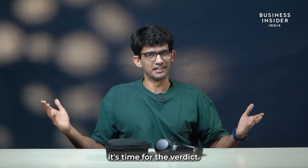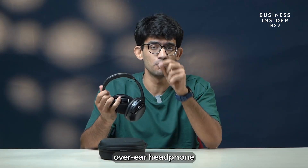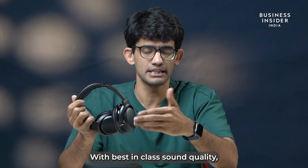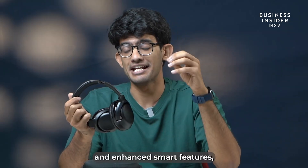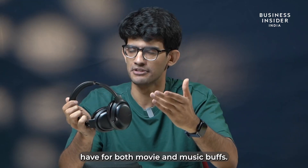Alright, it's time for the verdict. If you are in the market for a perfect over-ear headphone, the JBL Tour 1M2 is an excellent choice. With best-in-class sound quality, great portability, and enhanced smart features, this is a must-have for both movie and music buffs.